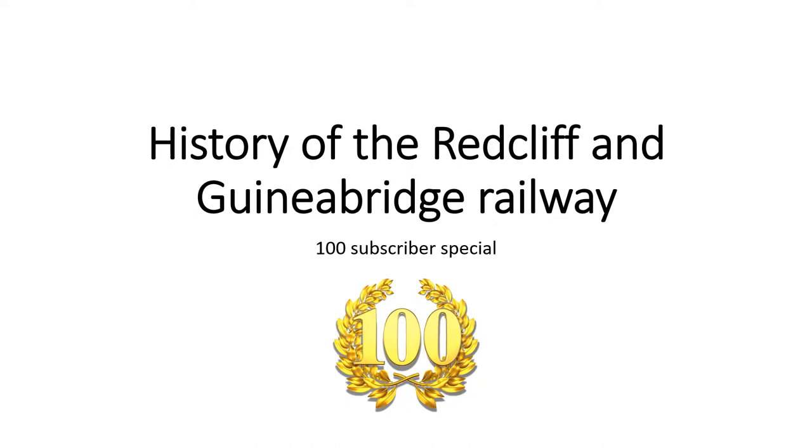Hello, all you wonderful people, it's me Trainlover16. Recently I have reached 100 subscribers — thank you so much for this amazing achievement. In celebration of this event, I am going to share with you the history of the Red Cliff and Guinea Bridge Railway.